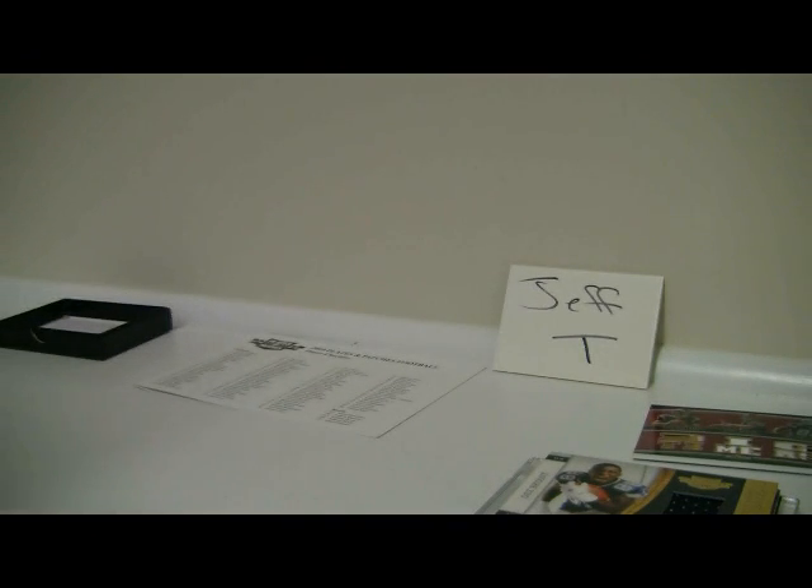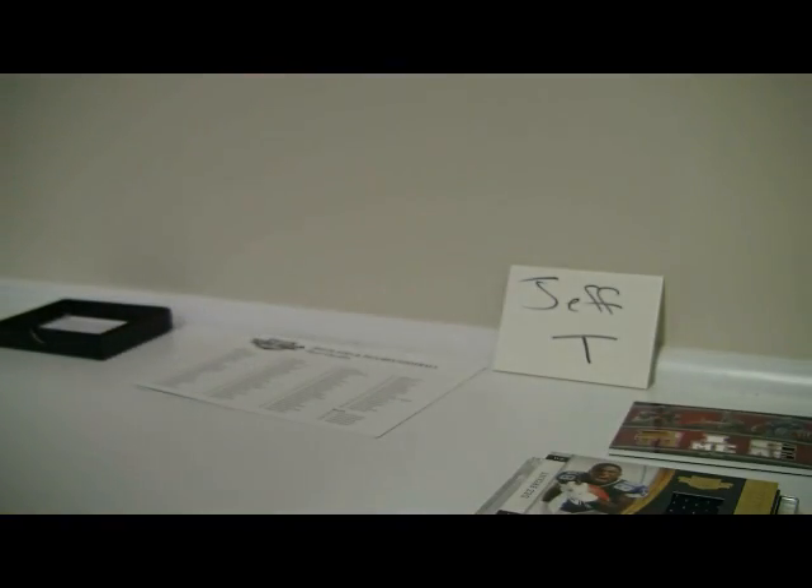Alright Jeff, well hope you enjoy, and I'm sure I'll see you in a lot of future breaks. Good luck in your future breaks. We'll see you back here shortly. Take care.